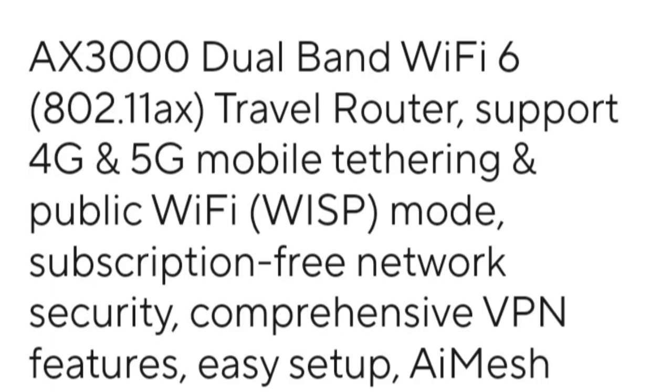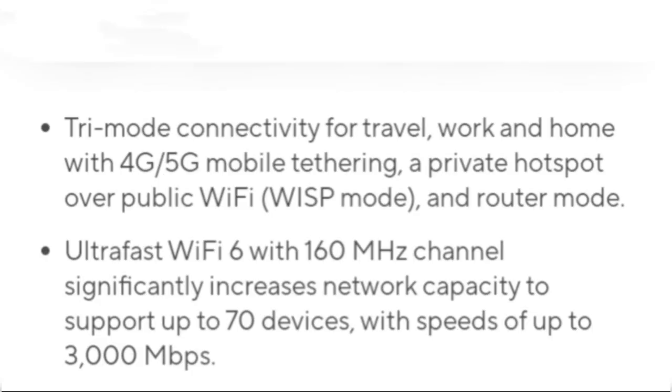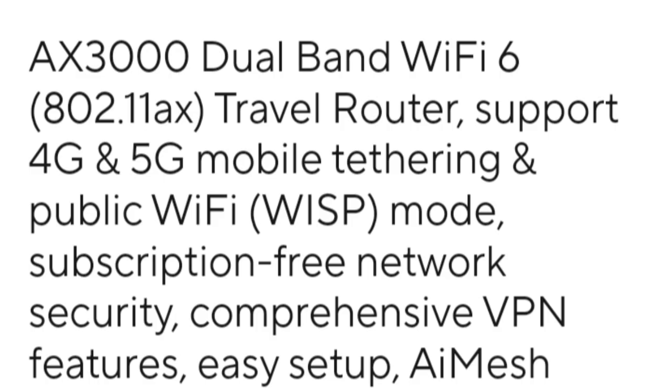In this video, we talk about the ASUS RT-AX57 GO portable wireless router. Subscribe to our channel for future updates. ASUS has launched the RT-AX57 GO in China, priced at 679 yuan (approximately 95 dollars), with sales starting from December 1st.